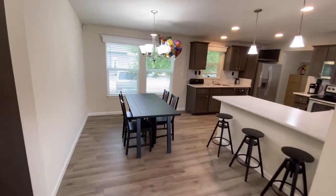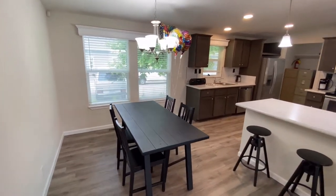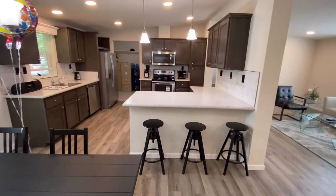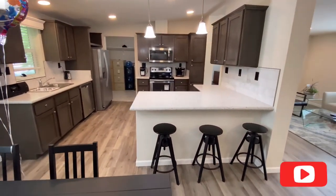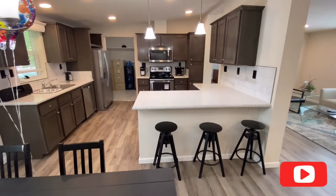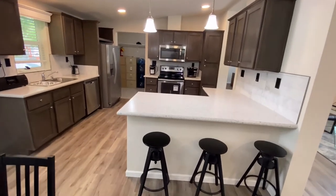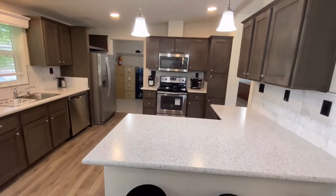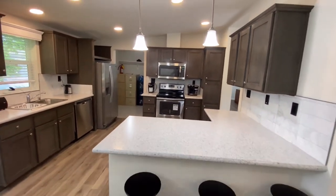We do have a birthday going on this week, so if you want, leave Deb a happy birthday in the comments. While you're at it, feel free to subscribe — I'm trying to get information out to as many people as possible and that would help me out a lot. So here's the kitchen — lots of cabinet space.